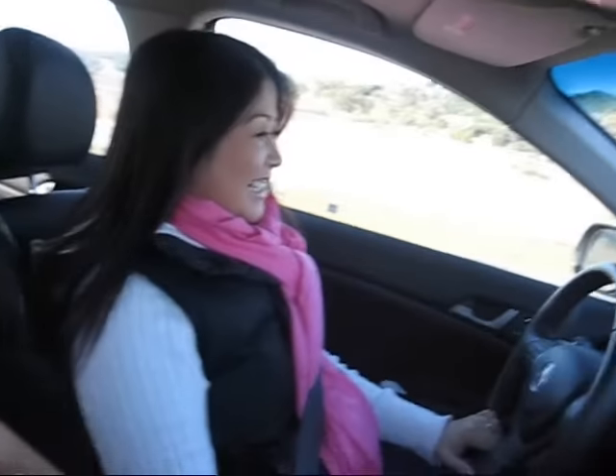Hi guys! It's BZ Free here and we are on the way to our first DCO at Napa. I am with my sister — hey tubers, it's Millie! We are going to our first DCO. It's our first time ever and we are really excited.